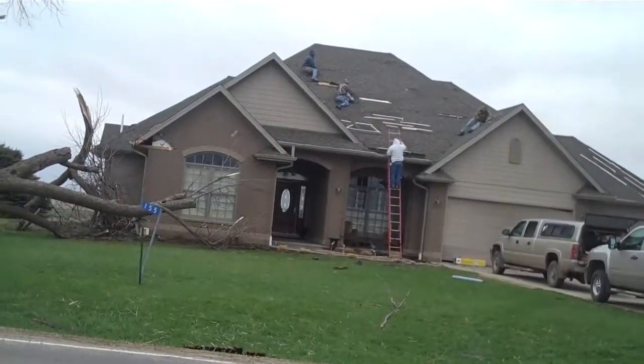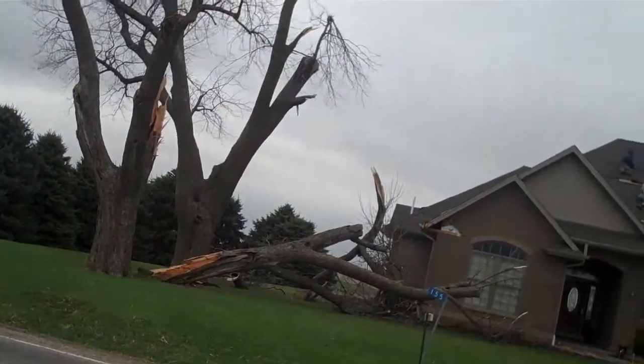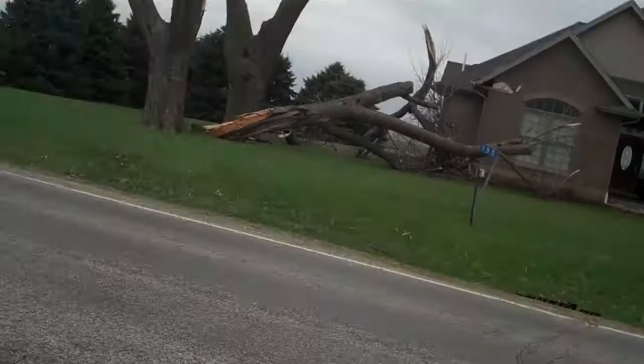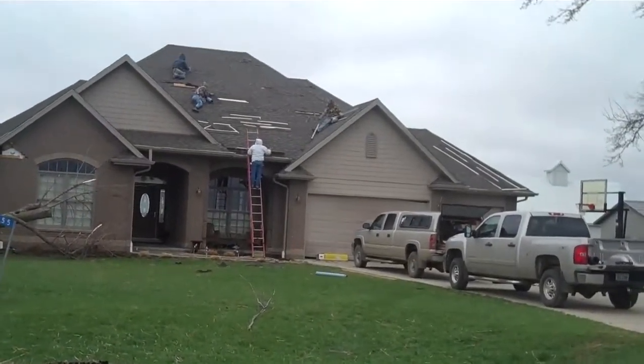Okay, we've reached Grinnell, and as you can see, we've come across our first incident showing signs of the damage that was caused by this storm.